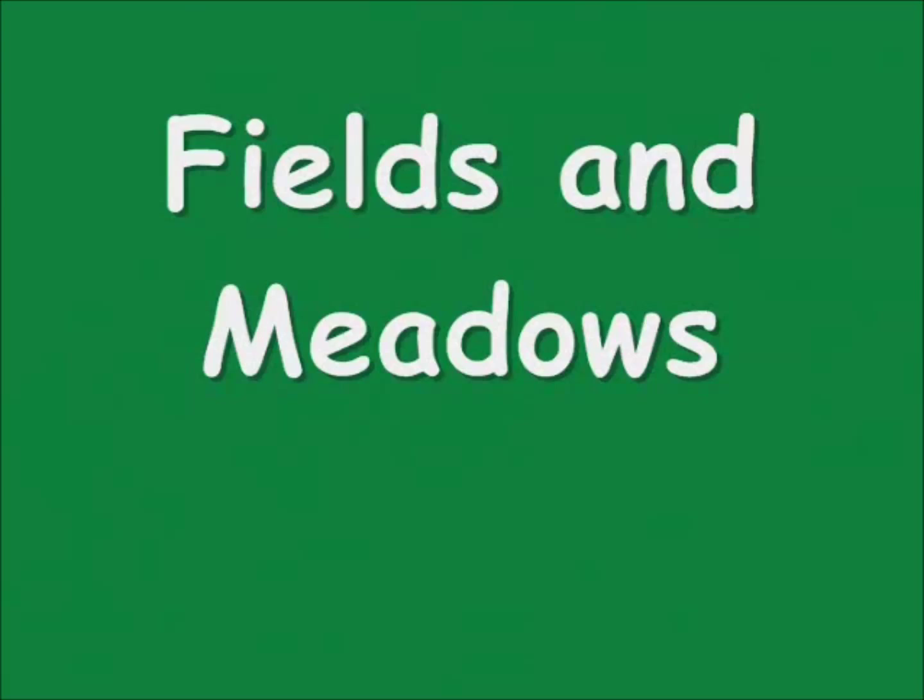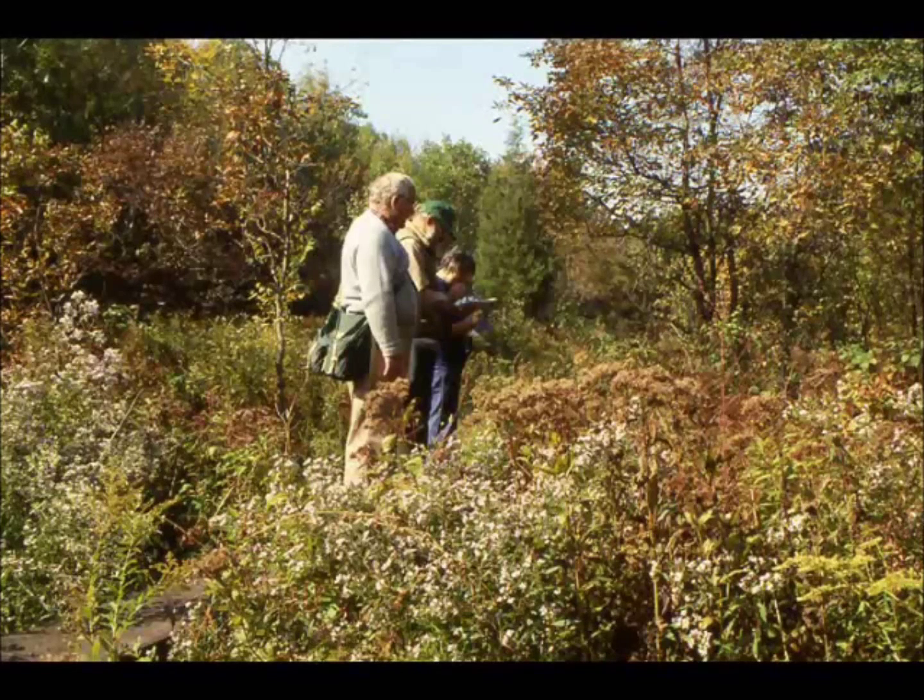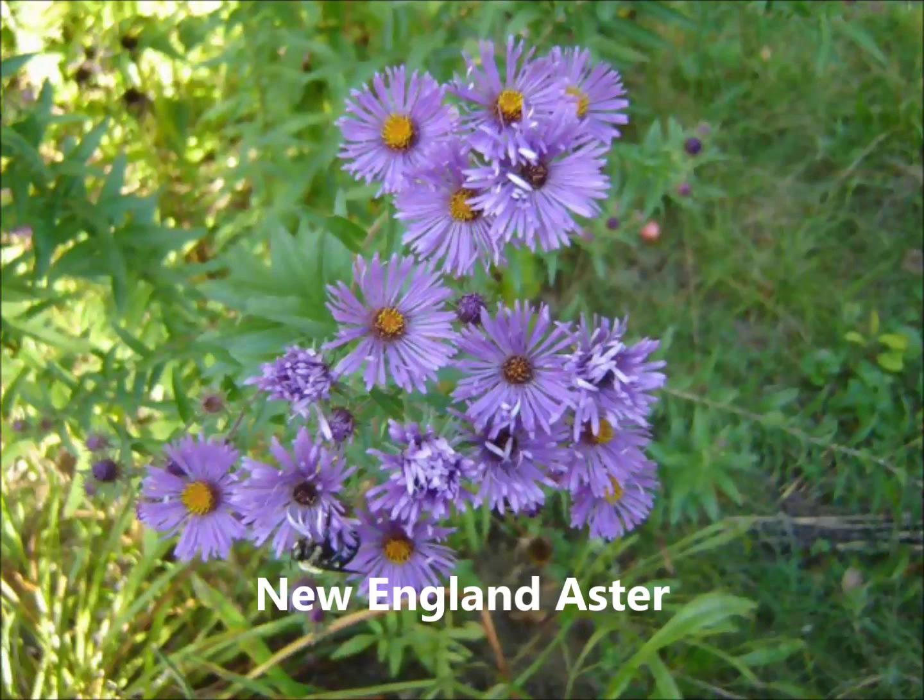In late summer and fall, the highlands fields and meadows are filled with many colorful wildflowers, as well as bees, dragonflies, and butterflies.